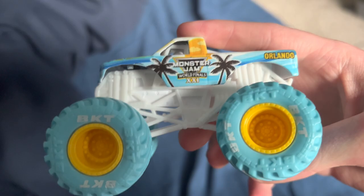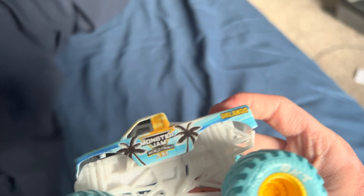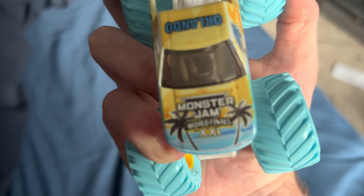I might go to Nashville next year — that's gonna be fun. This truck has a white chassis, not a red one — a white plastic base, not a metal one. The whole chassis is kind of white. You've seen that before — World Finals XXI, Orlando, all that stuff.